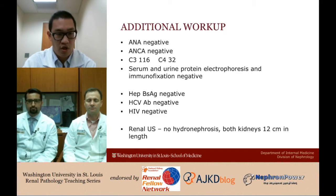The serologic workup was largely negative: ANA, ANCA, C3, C4, serum and urine protein electrophoresis, and immune fixation were all negative, along with a negative infectious workup and a normal kidney ultrasound.